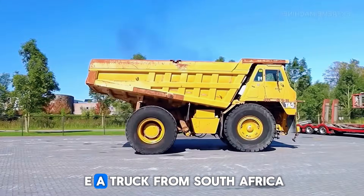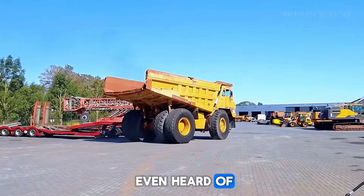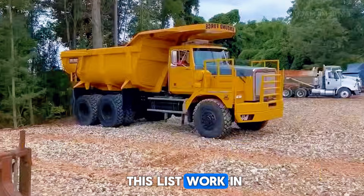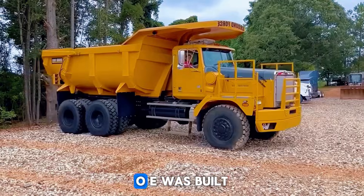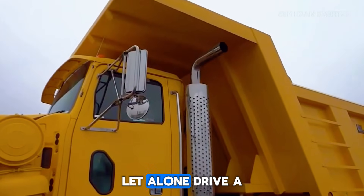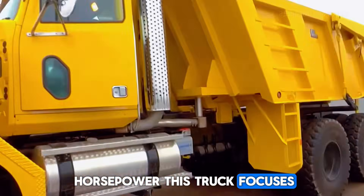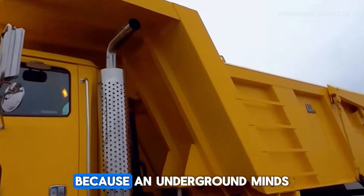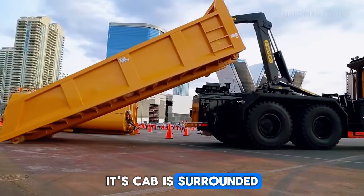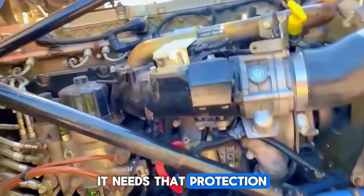Meet the WTW-220E, a truck from South Africa that not many people outside the mining world have heard of — and that's exactly what makes it so interesting. While other trucks work in huge open spaces, the WTW-220E was built for tight underground tunnels where there's barely room to breathe, let alone drive a giant machine. With an 8-liter V8 engine and 700 horsepower, this truck focuses on power at low speed, because in underground mines, slow and steady wins the race. Its cab is surrounded by a metal cage, making it look more like a survival vehicle than a dump truck — and it needs that protection.